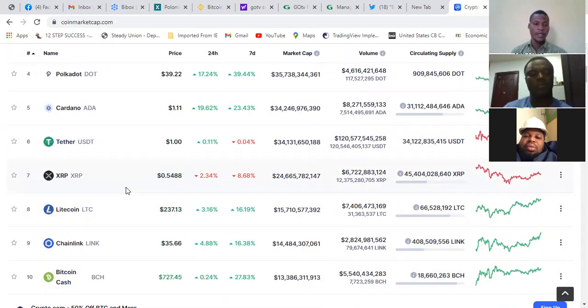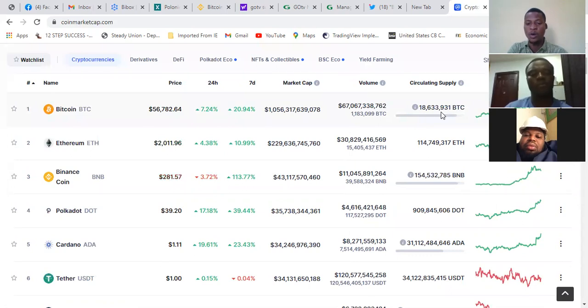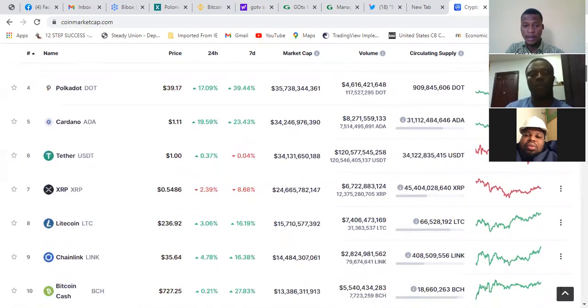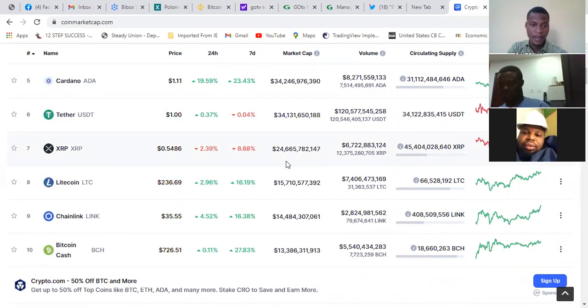Let me take the popular one, which is Ripple. Ripple is rated number 7 based on market cap. Ripple is a billion coin — Bitcoin is a million coin — because you will know from the amount in circulation. There are coins which we call billion coins and coins which are million coins. Ripple is a billion coin and we have about 45 billion in circulation right now. The price of Ripple is $0.54, that is 54 cents. It has dropped 2% within 24 hours, 8% in a week. It currently has a market cap of $24 billion.